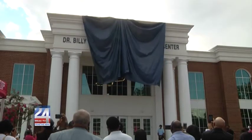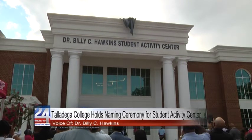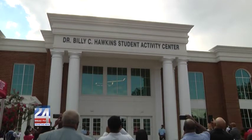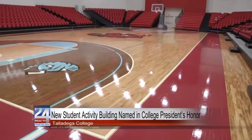This is for the students — that's why we built this facility. Talladega College has never had a student activity building in its now 152-year history. Talladega College's first student activity center, known as the Dr. Billy C. Hawkins Student Activity Center, is also the first ever campus facility to be named in honor of one of the college's African American presidents.